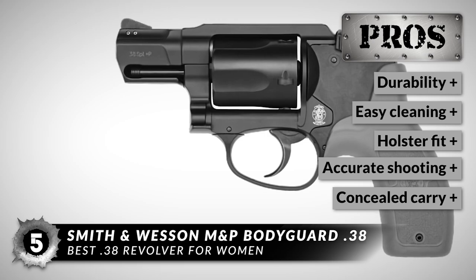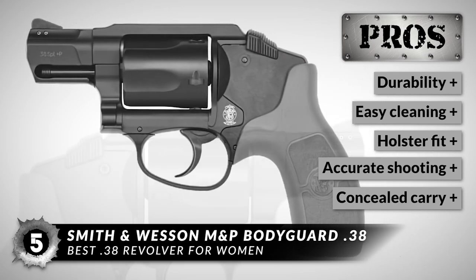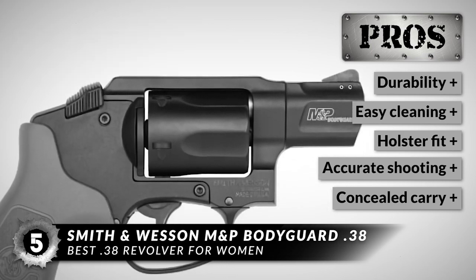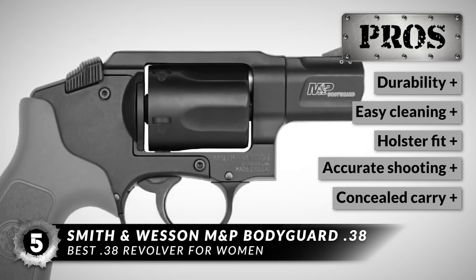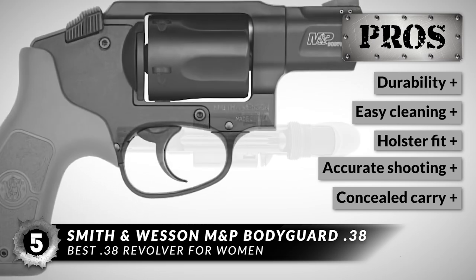It is really durable and built to last for years. It is easy to clean from the inside and out. This fits like a glove in most OWB holsters. It shoots accurate shots at 25 to 35 yards, and it is an excellent choice for the purpose of concealed carry.